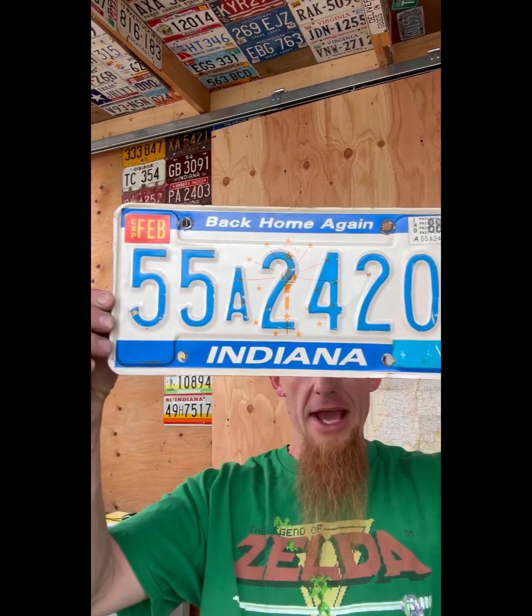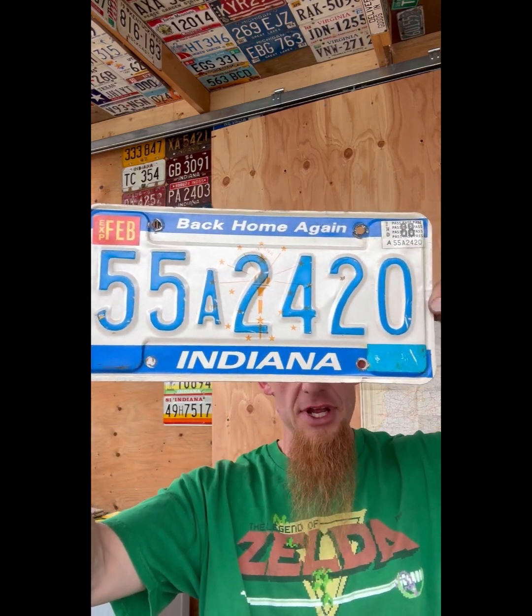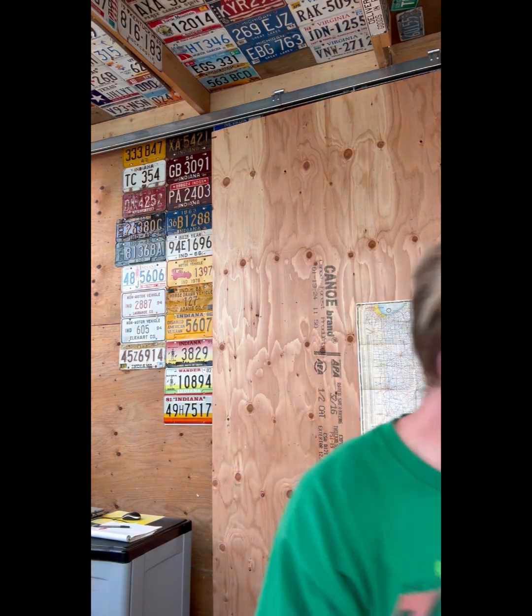'Back Home Again' - 55A 2420, 1988 sticker. It's got that little symbol in there - I think that's on the Indiana flag. That guy's pretty cool, a little bit going on there. So far they've changed their passenger plate more than we do.